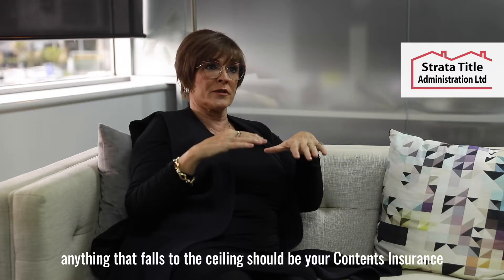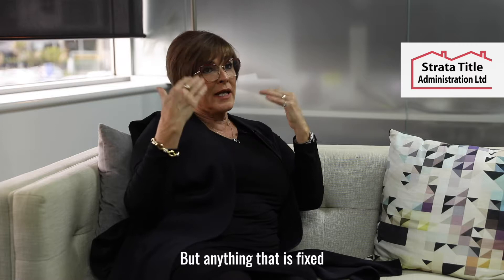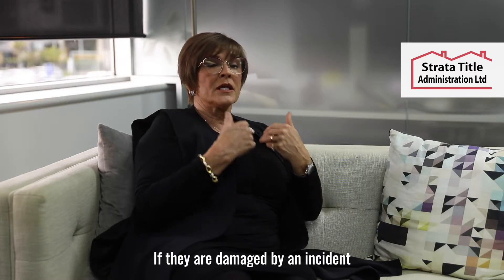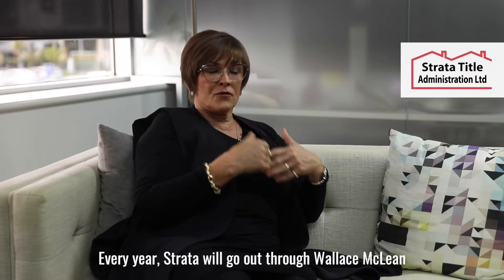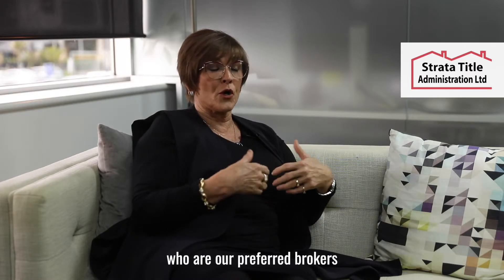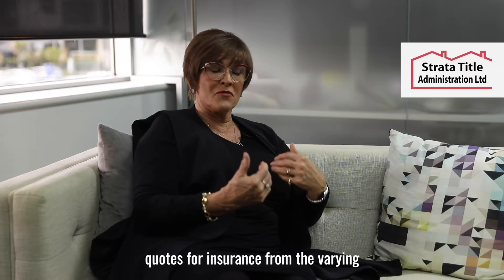...should be your contents insurance, and that is the owner's responsibility, not the body corporate. But anything that is fixed — like your bench tops or your bathroom cabinet — if they are damaged by an incident, that is covered under your body corporate insurance. Every year, Strata will go out through Wallace McLean, who are our preferred brokers, and they will bring to the body corporate quotes for insurance from the varying insurance companies around.